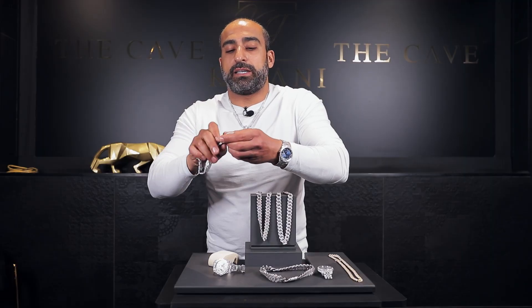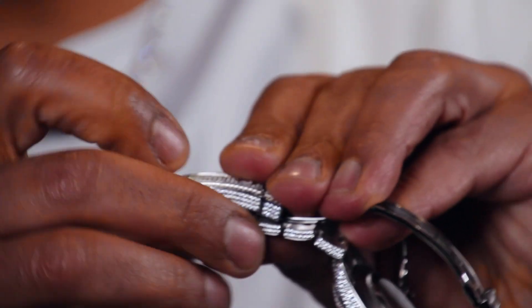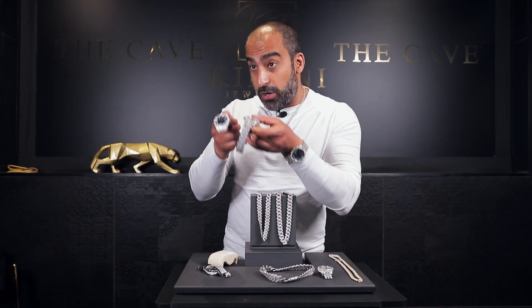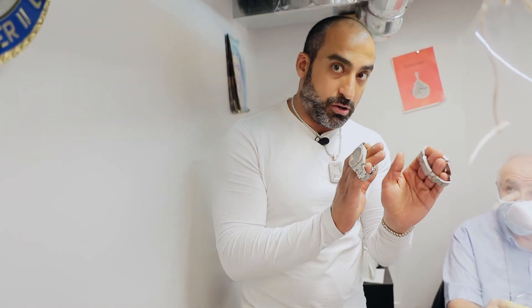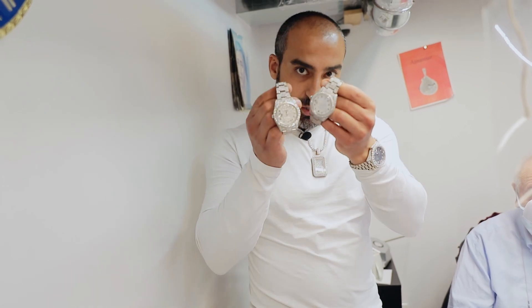Now let's look at the buckle. The middle part is raised on the fake versus the real — it's higher in the middle and the buckle is thicker overall. We're going to open these two watches and take you closely into the movement. We're going to do this with our watchmaker right here at Toronto Max factory, taking the pins to compare the original and the fake, including the movement.